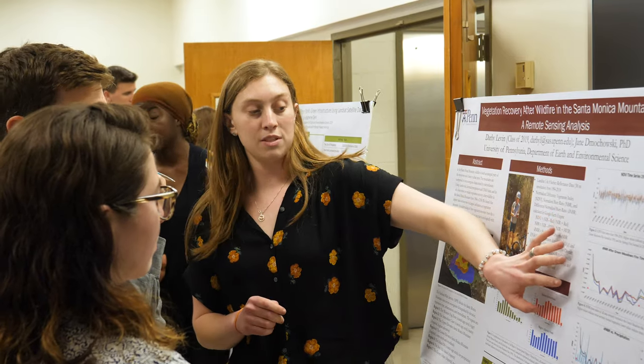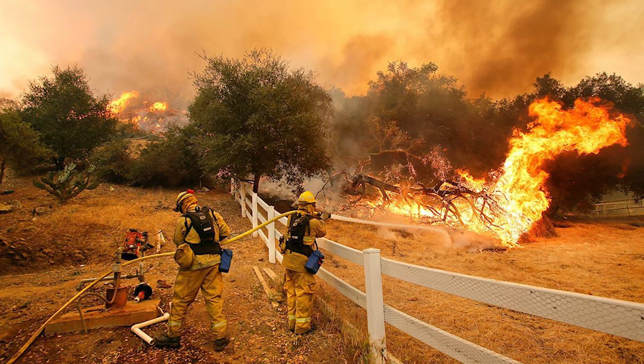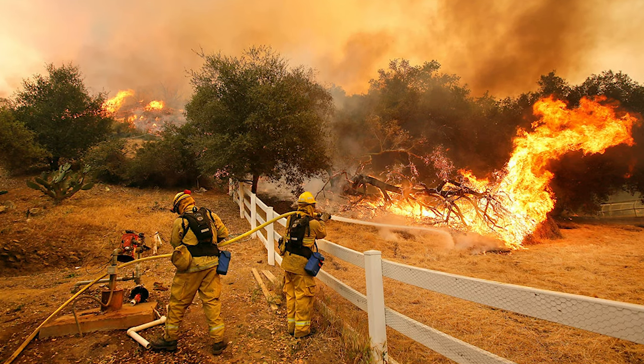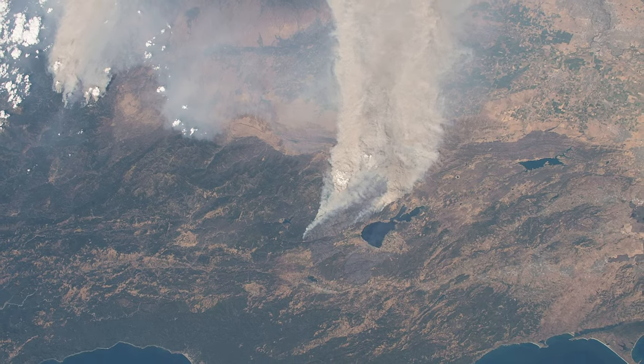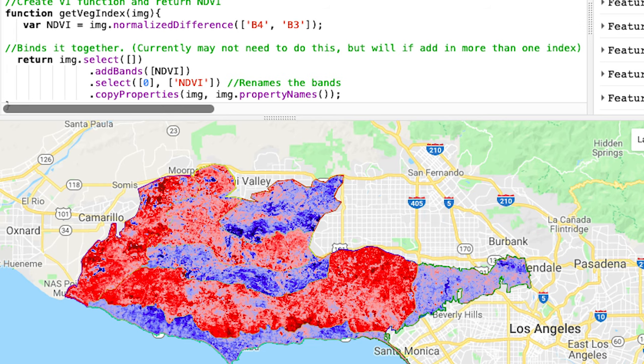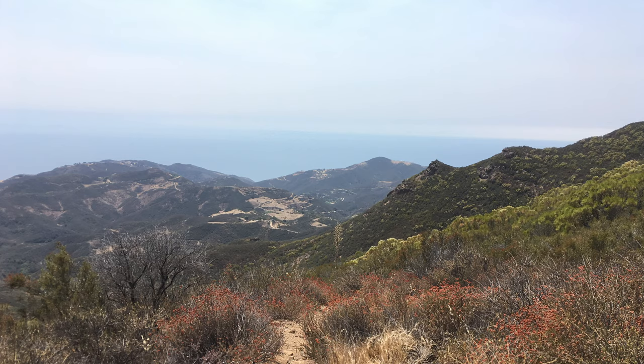I was working on how vegetation recovers after wildfire in Southern California. I got interested in this topic because I used to live in Colorado and experienced wildfires there, and with the historically awful fire seasons happening in California the last two years, I wanted to study something relating to that. My mentor Dr. Machofsky works in remote sensing, which is really good for getting a bird's-eye view of how things change over time. I'm really interested in climate change and landscape change, so those seemed like a natural fit for the project.